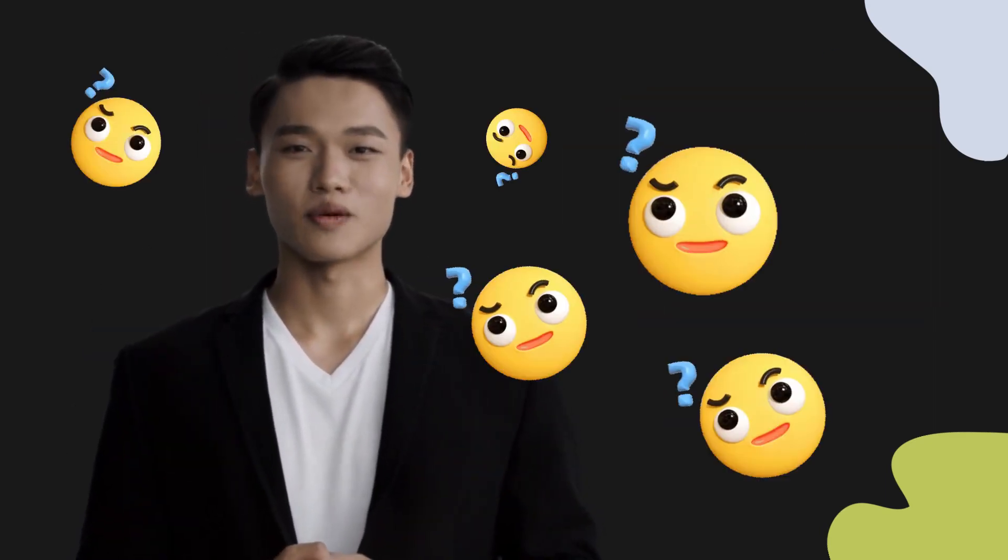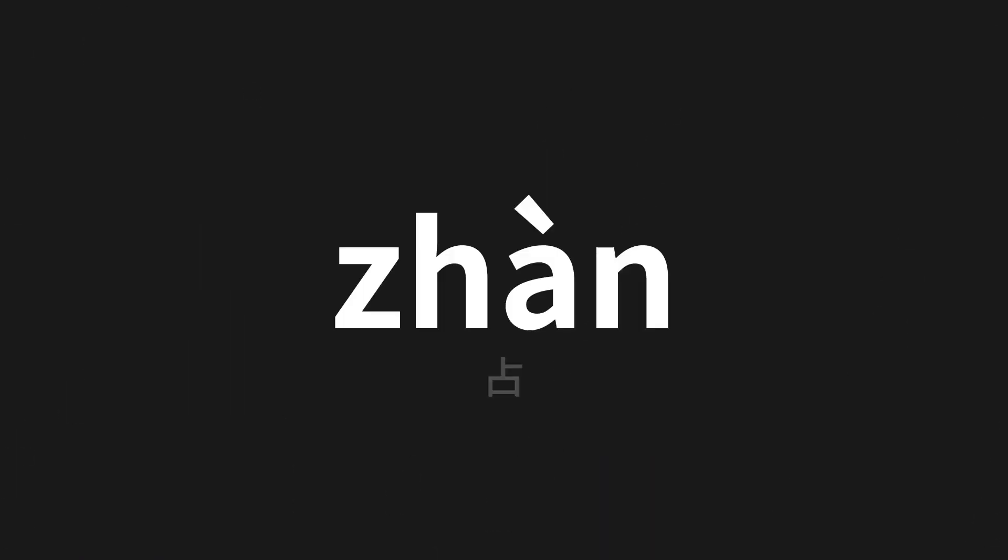Welcome to this pronunciation video. Today we will be focusing on a new word that you might find challenging or intriguing. So let's dive into today's word, which means 'occupy' in Chinese.